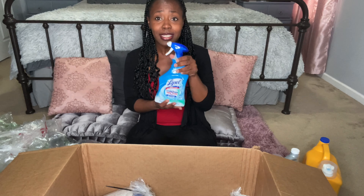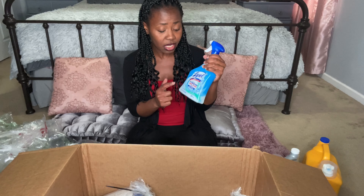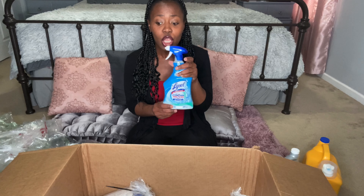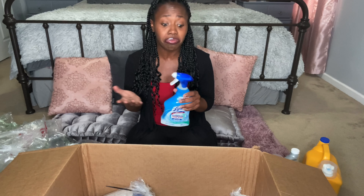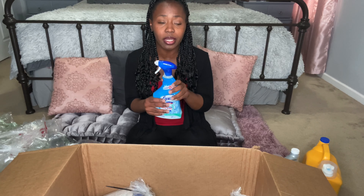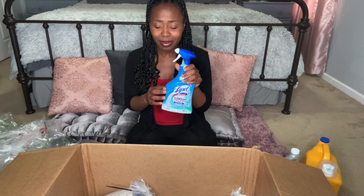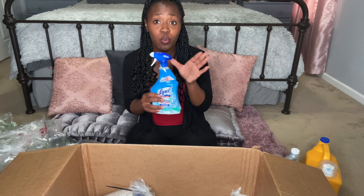This Lysol with hydrogen peroxide is really, really good — it's the bathroom cleaner. I have not been able to find a single Lysol product in stores. I was able to get the bathroom cleaner, and this works really well. I love the foaming action of this particular cleaner, and it's not an abrasive smell. It works very well.